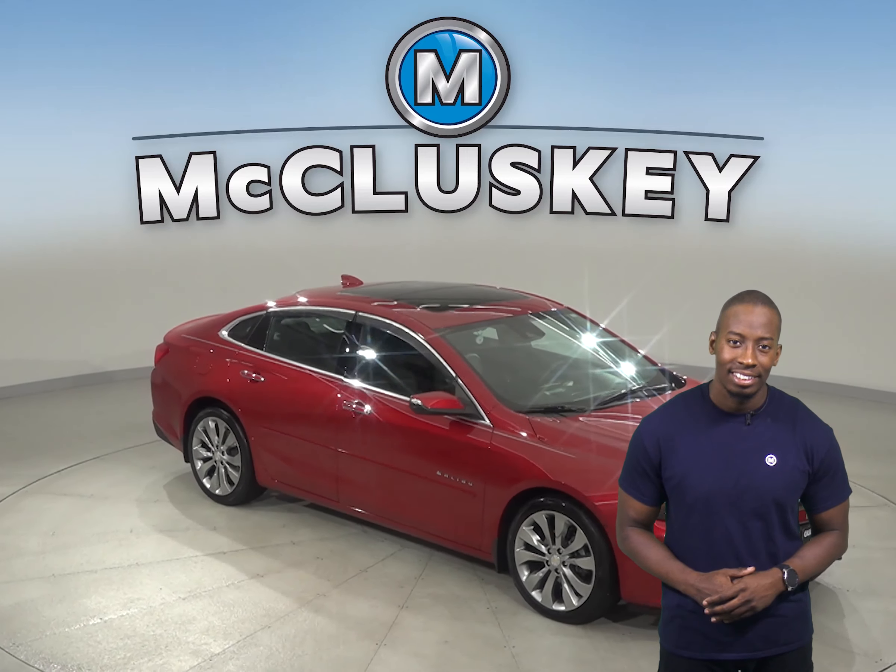This Malibu includes ABS brakes, traction control, and underneath the hood you'll find a 2.0-liter 4-cylinder engine with an 8-speed automatic transmission. It's capable of getting up to 35 miles per gallon on the highway, which will save you money in gas expenses.